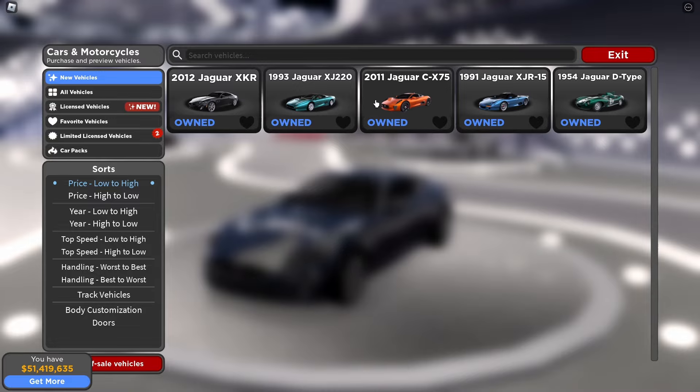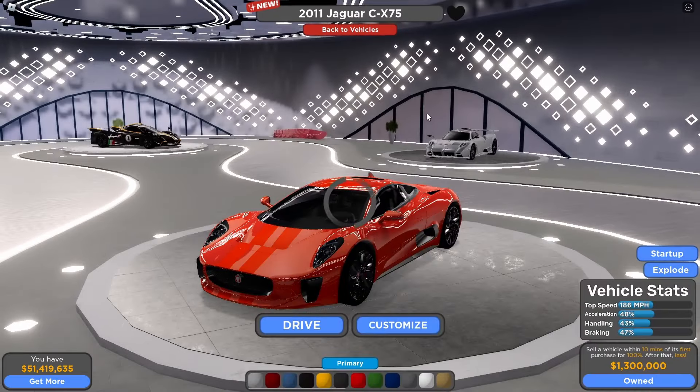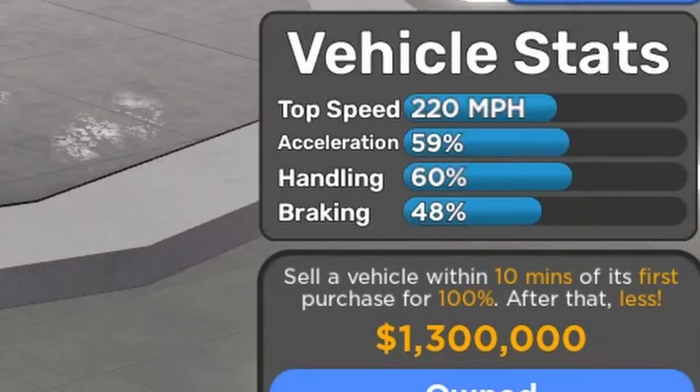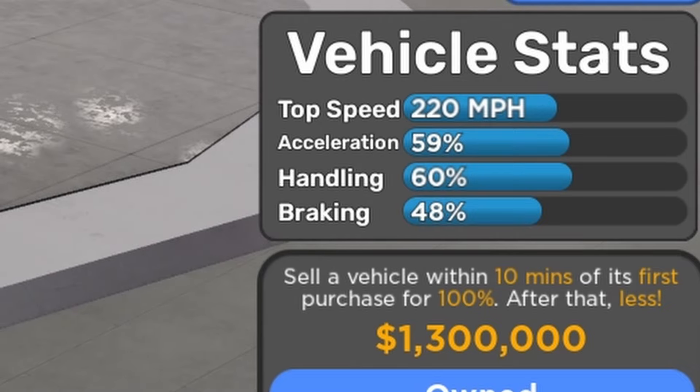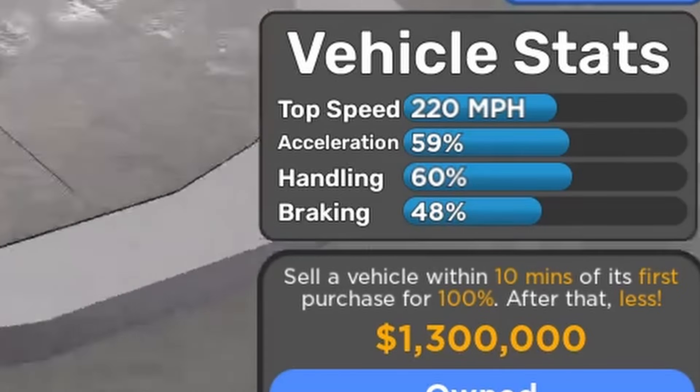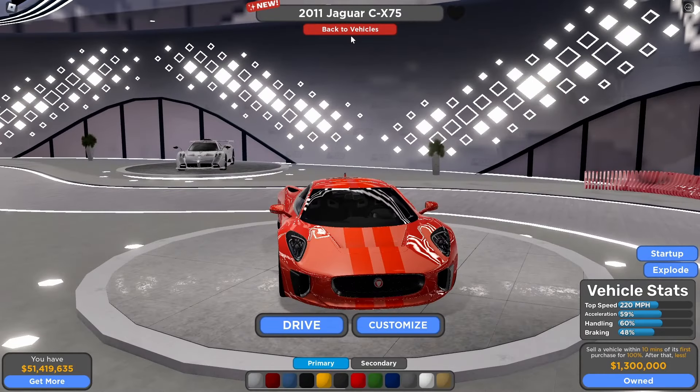The next one we're going to be reviewing is the 2011 Jaguar C-X75. This looks like a supercar — look at that! The price is 1.3 million dollars and the vehicle stats fully stock are 220 miles per hour, 59% acceleration, 60% handling, and 48% braking. The detail is pretty insane.